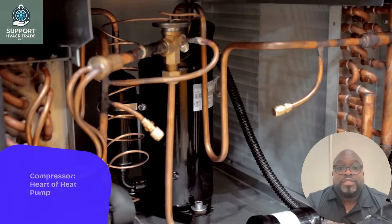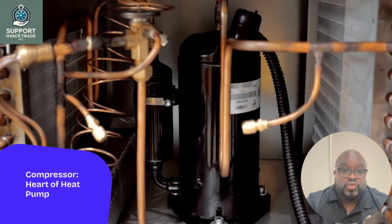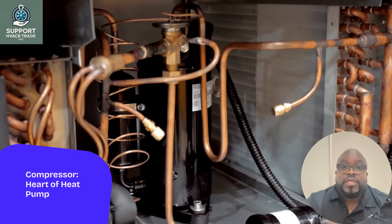The compressor is the heart of a heat pump, pressurizing the refrigerant to raise its temperature. This process is crucial for transferring heat efficiently within the system.